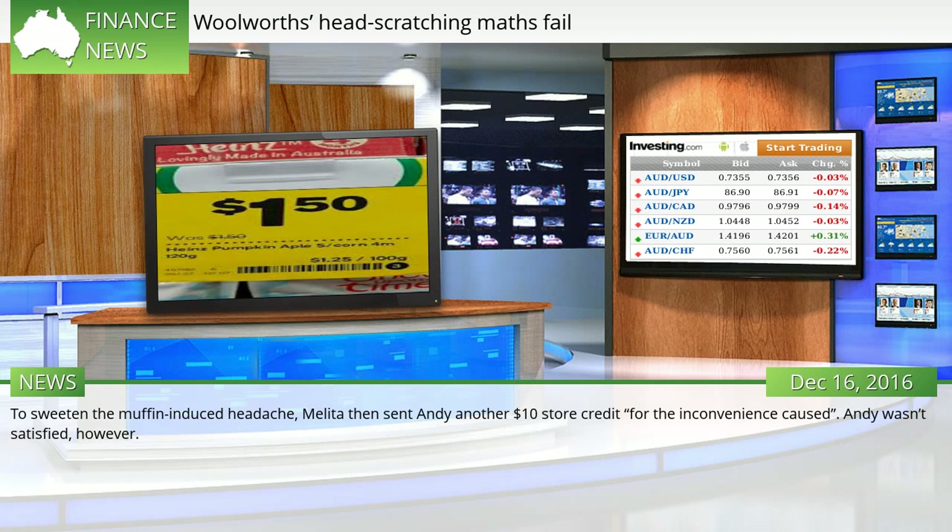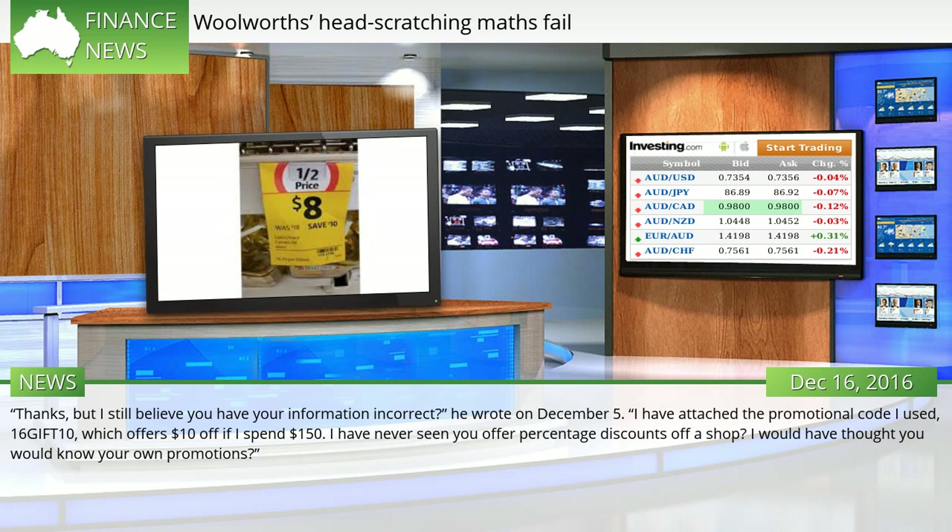Andy wasn't satisfied, however. "Thanks, but I still believe you have your information incorrect," he wrote on December 5th. "I have attached the promotional code I used — 16GIFT10 — which offers $10 off if I spend $150. I have never seen you offer percentage discounts off a shop. I would have thought you would know your own promotions."